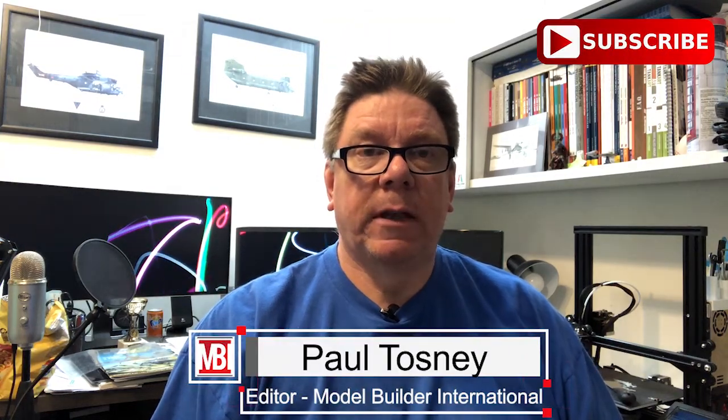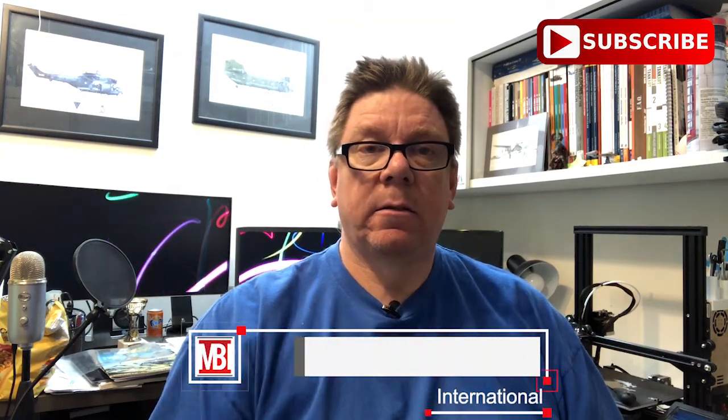Hi, it's Paul from Model Builder International. Don't forget the subscribe button is down there — that way you'll get notified of all the new stuff.